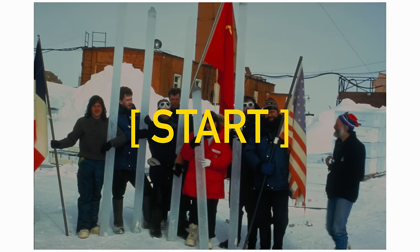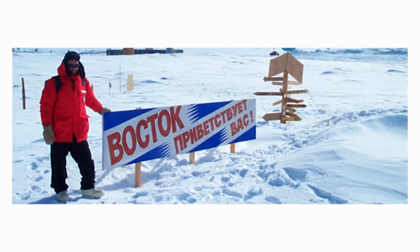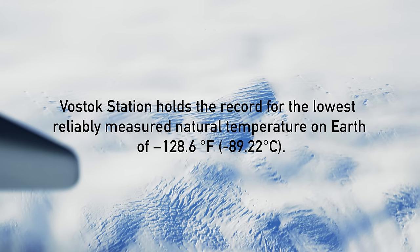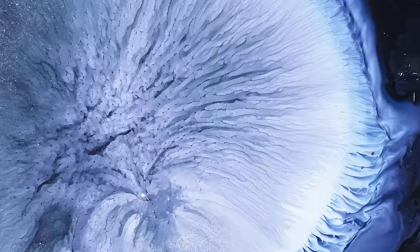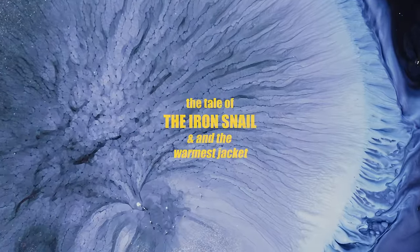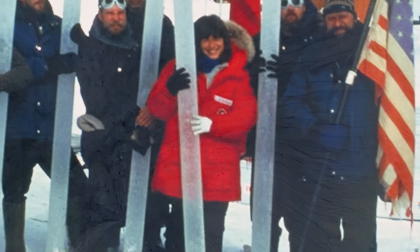This is a photograph of scientists holding ice cores at Vostok Station. Vostok Station holds the record for the lowest reliably measured natural temperature on Earth: negative 128.6 degrees Fahrenheit. That is a temperature so cold that carbon dioxide would freeze and fall from the air into dry ice if it was under the correct pressure.